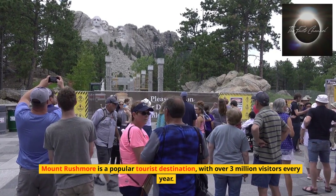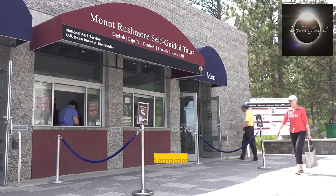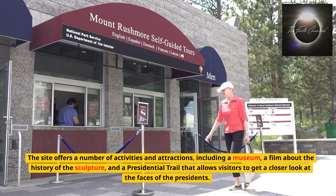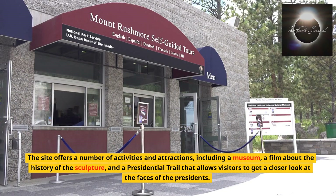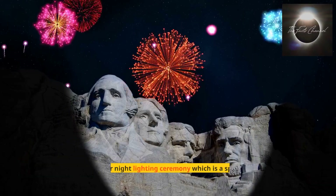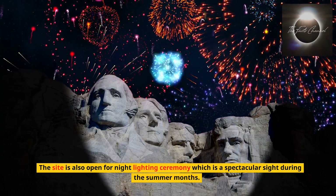Mount Rushmore is a popular tourist destination with over 3 million visitors every year. The site offers a number of activities and attractions, including a museum, a film about the history of the sculpture, and a presidential trail that allows visitors to get a closer look at the faces of the presidents. The site is also open for a night lighting ceremony, which is a spectacular sight during the summer months.